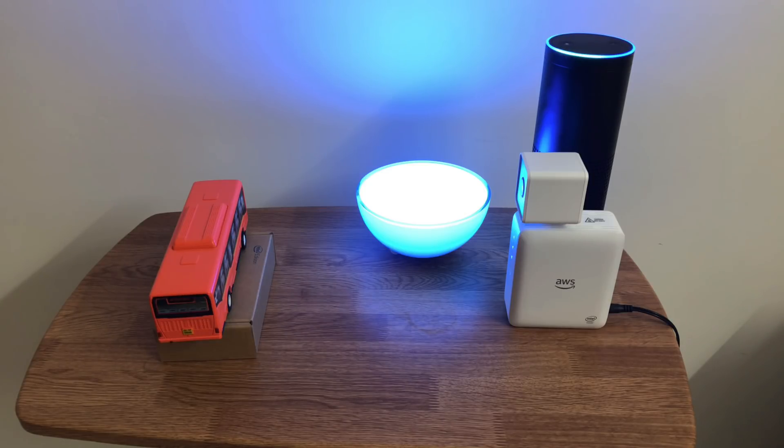Alexa, ask DeepLens what's at the gate. There is a bus at the toll gate. The toll charge is $10. Perfect.